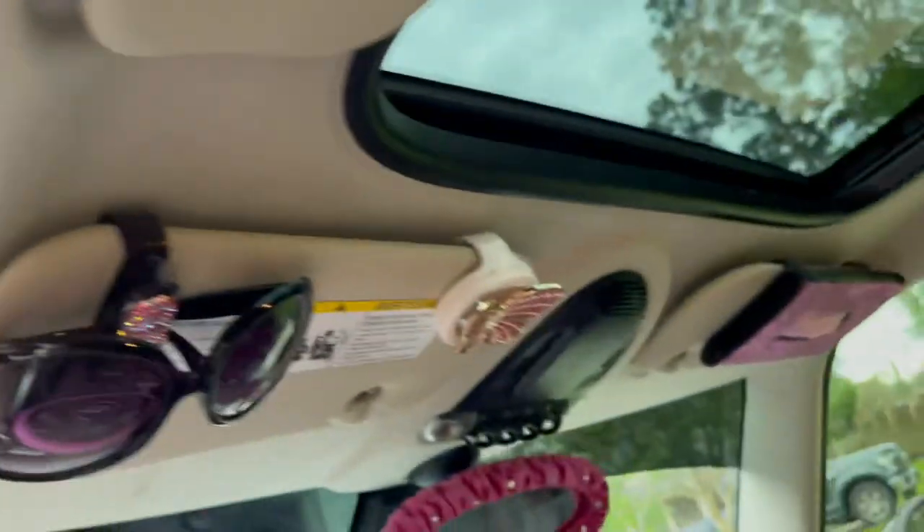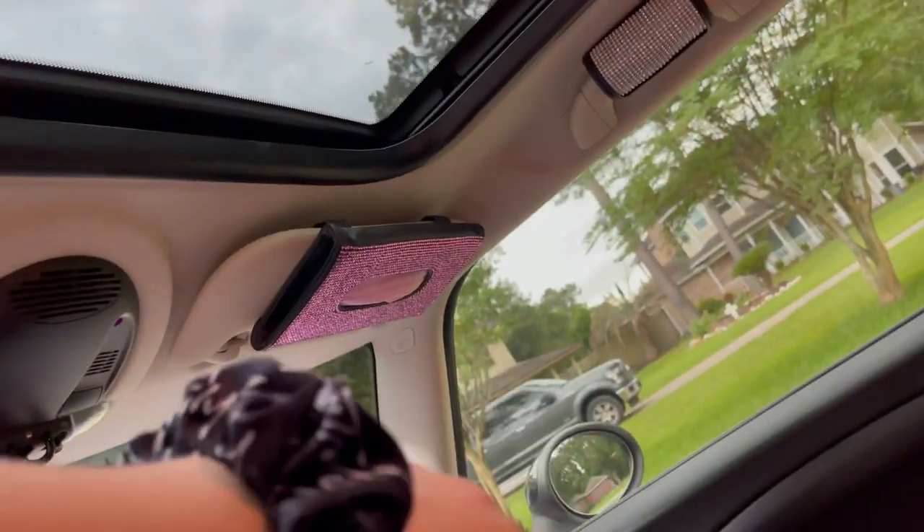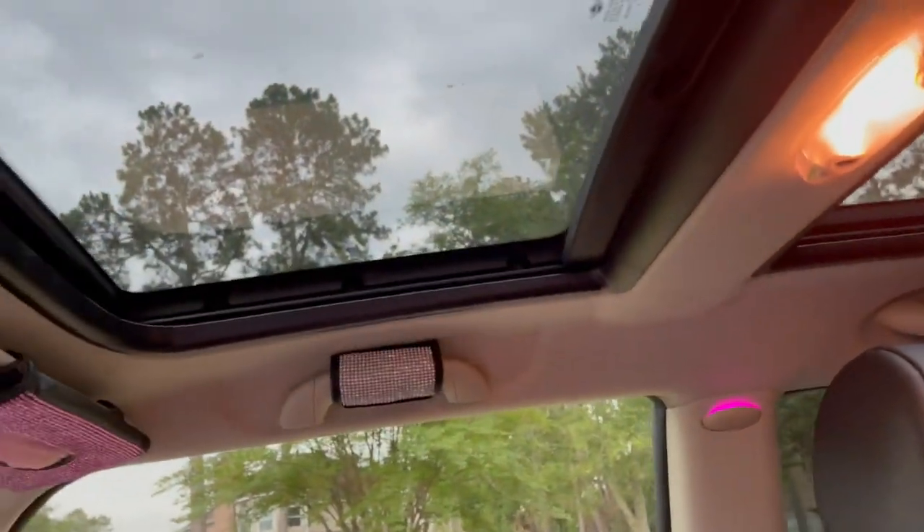Up here I have this little holder for sunglasses. I have a butterfly air freshener from Bath and Body Works. I have what's supposed to be a tissue holder but people use it for masks now. Up here I also have these little blinged-out grips.